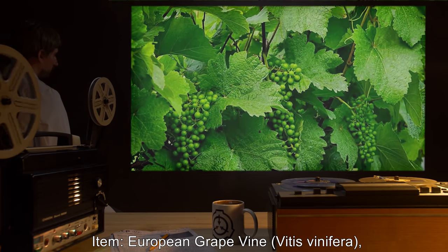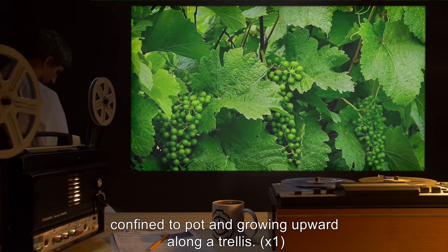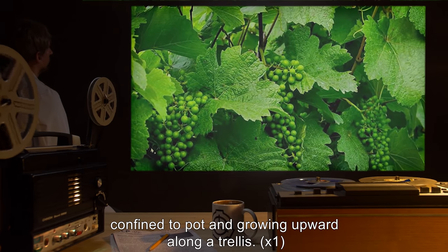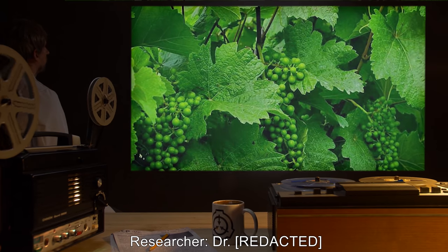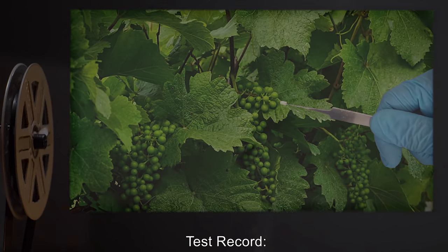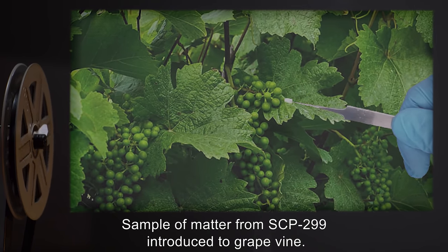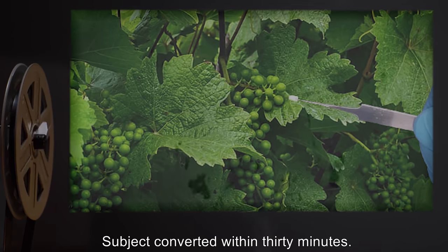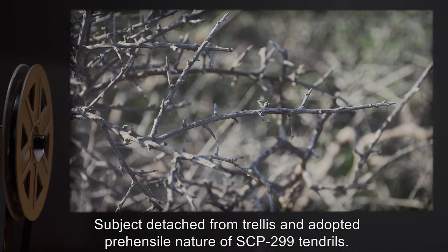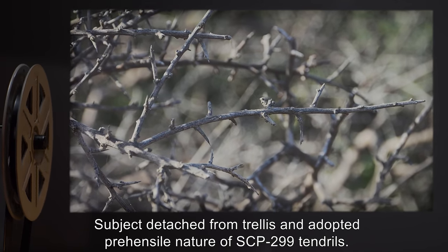Item: European grapevine, Vitis vinifera, confined to pot and growing upward along a trellis. One specimen. Test record: Sample of matter from SCP-299 introduced to grapevine. Subject converted within 30 minutes. Subject detached from trellis and adopted the prehensile nature of SCP-299 tendrils.